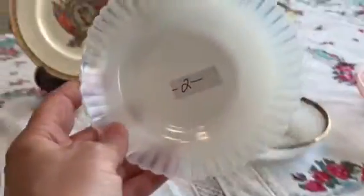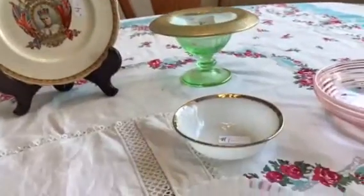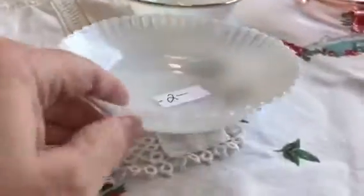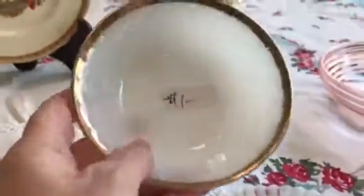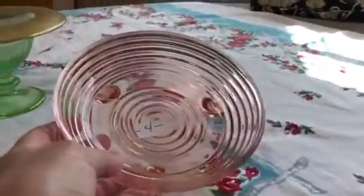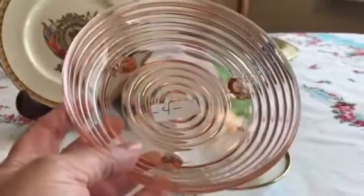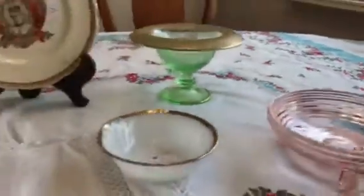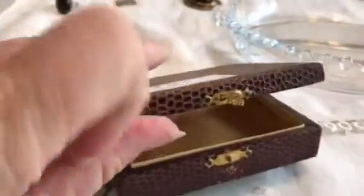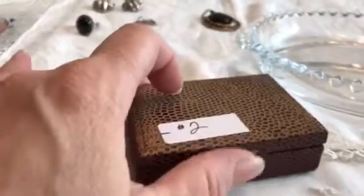I got this opalescent piece — somebody remind me what this is. I don't know if this is Fire King, but there's no mark on the bottom, and it was $0.50. I did get this Fire King bowl for $0.25. I got this other piece of pink depression glass with all the concentric circles for $1.00 — that one's going for $8.00 on eBay sold listings. I also got this vintage jewelry box, probably from the 30s or 40s — it was $0.50, so I thought I'd put some of my jewelry in there.